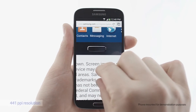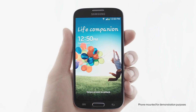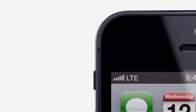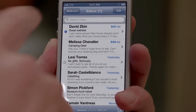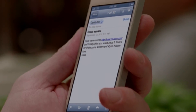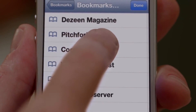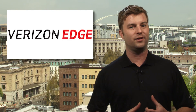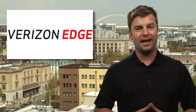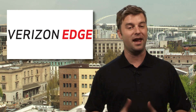But here's the rub. In order to trade in your device, you'll have to pay off at least half of its full retail price — that's like $325 for an iPhone 5. And you won't get a price break on the service plans that subsidize discounted phones on your contracts. And so it would seem that this scheme is only for people who've got to have a new device every six months and have a bottomless bag of dough to throw at their beloved wireless provider.